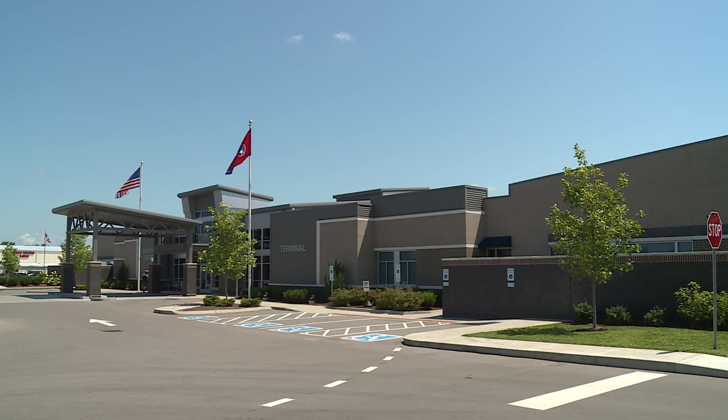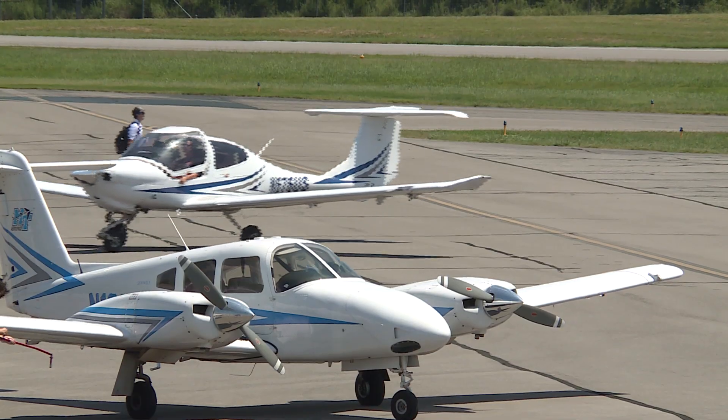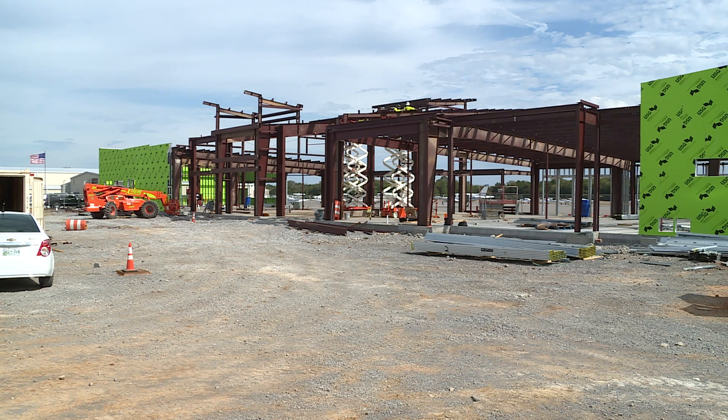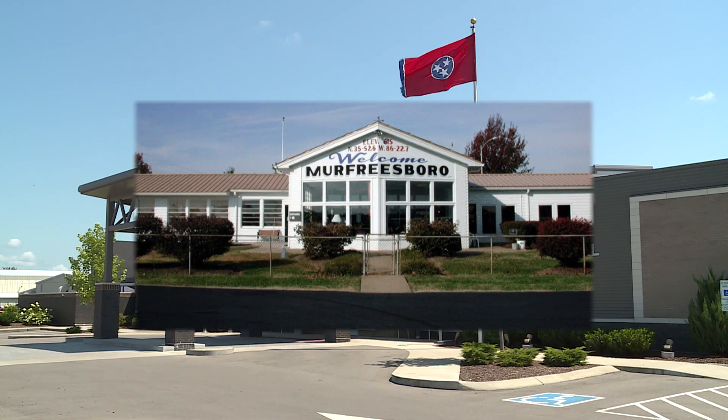The Murfreesboro Municipal Airport is continuing to upgrade their facilities looking toward the future, and they're doing it with grants to help offset the costs. In 2020, a new state-of-the-art terminal was constructed to replace one that was built in 1952.